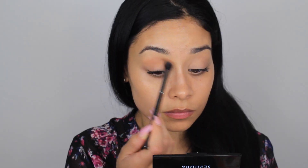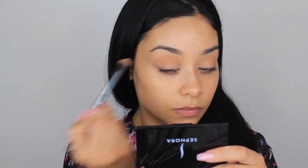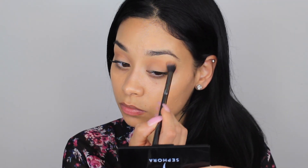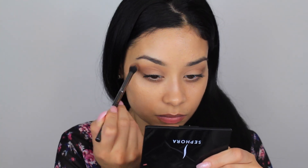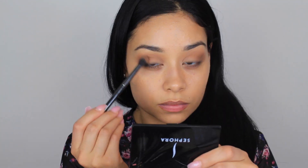Now I'm taking these two matte shades and I'm taking my Morphe bunny brush, just blending this onto my crease. Now with this darker brown shade I'm taking the same brush and deepening up my crease on the outer corner, blending it onto my crease, and making sure I don't have any harsh lines.